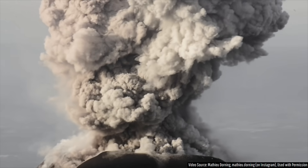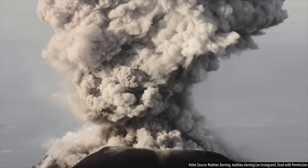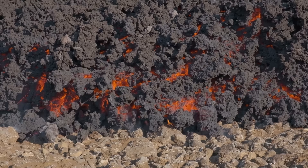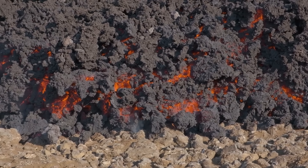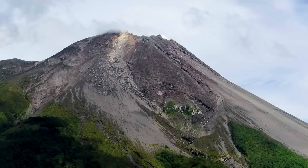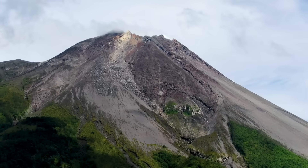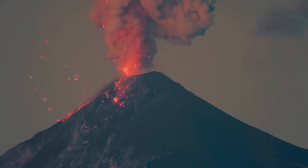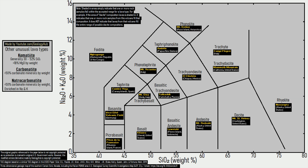Before I explain what I mean, I want to briefly help everyone understand the TAS diagram, or total alkali silica diagram, which is what scientists use to plot the composition of erupted material from a volcano. Compositions can tell us not only about why and how a volcano formed, but also the nature of the hazards it is likely to produce. I have labeled a Holocene active volcano that typically erupts a lava composition characteristic of each of these categories.